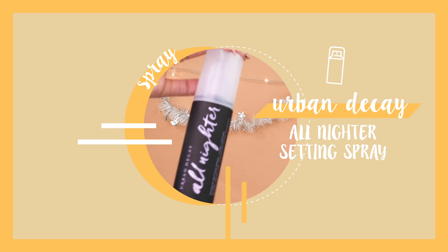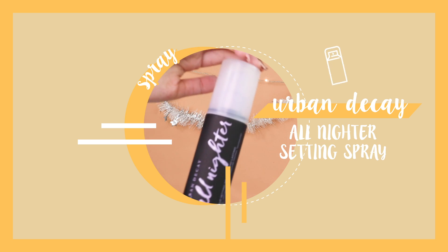Best setting spray is the Urban Decay All Nighter Setting Spray. You guys know how much I love Urban Decay setting sprays. Even though I hardly use it nowadays because I've found a good combination of skincare and makeup products, it creates a little veil over your skin that helps keep everything in place. You don't really perspire that much, and even when you do, it doesn't rub off that fast.